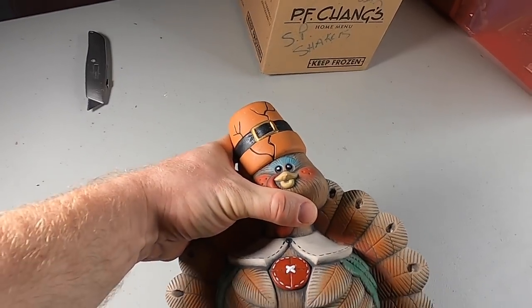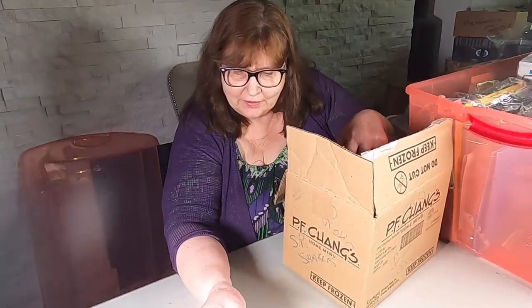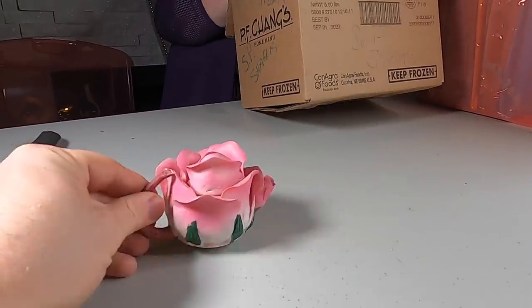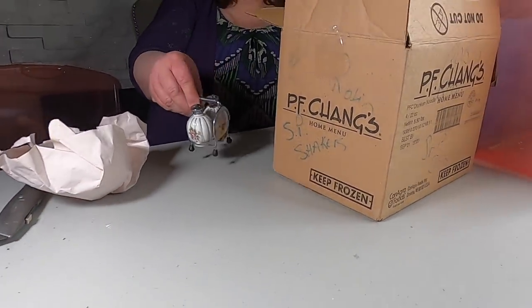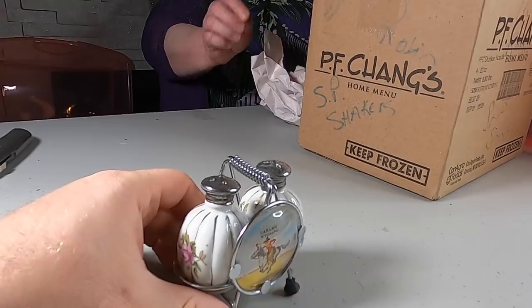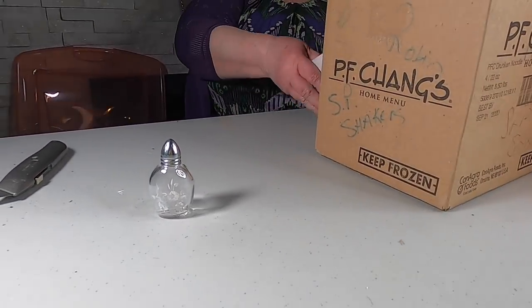There really hasn't been a lot of broken stuff in this unit. Oh my gosh, I've never seen anything like this — it's a flower teapot! It's ceramic. That is really cool — a flower teapot! And there's a salt and pepper shaker set, so cute. It's from Wyoming, looks like it has gold trim on it.